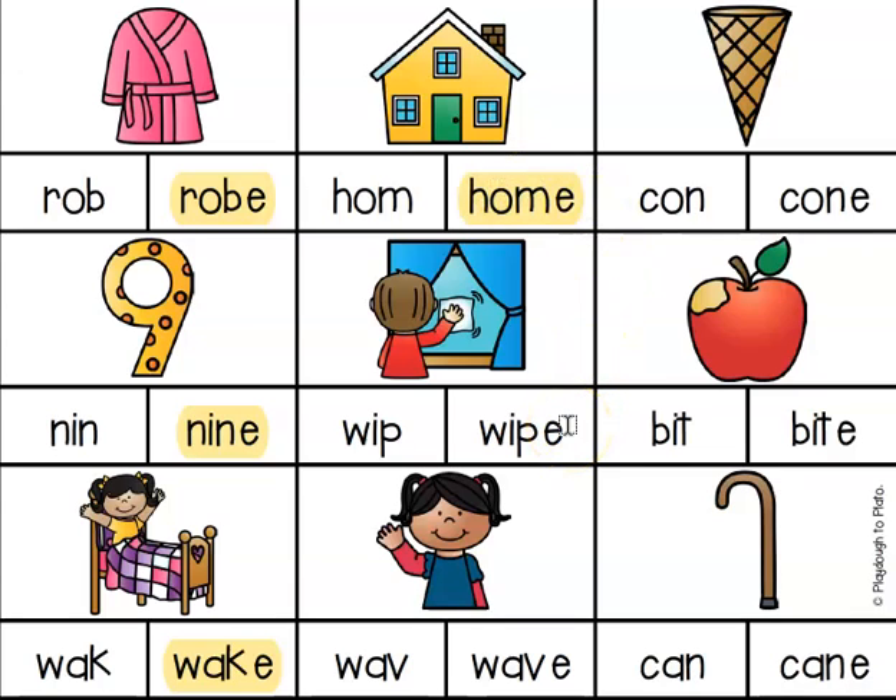Next, we have W-I-P-E. Wipe — the E at the end makes the I say its name. Let's try wave — W-A-V-E. Again, I'm hearing that long vowel A sound. The E at the end will make the A say its name, so I need to highlight the magic E version.